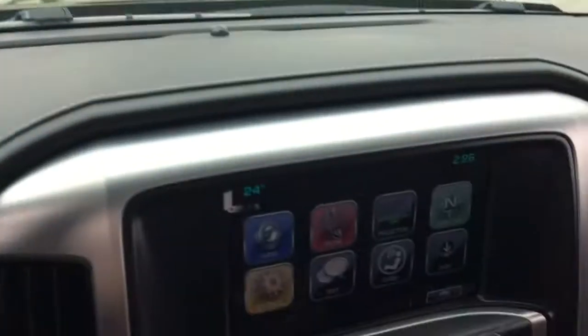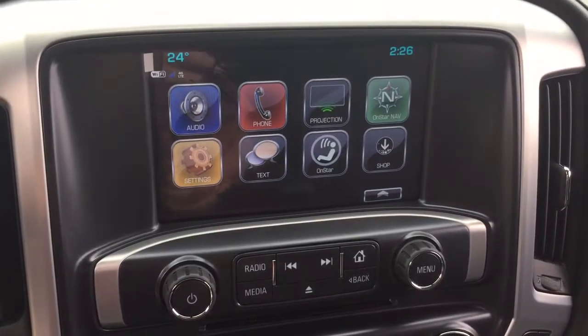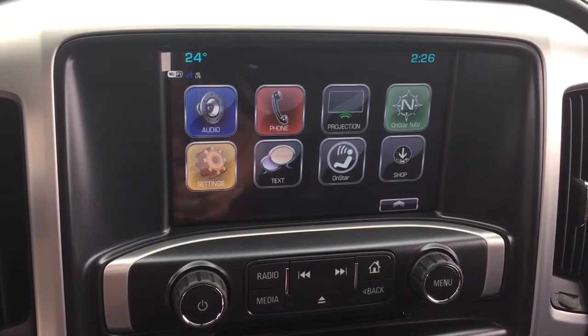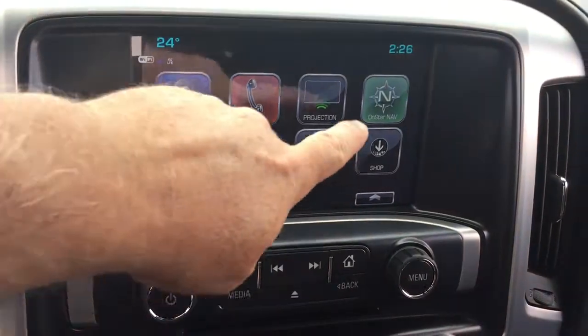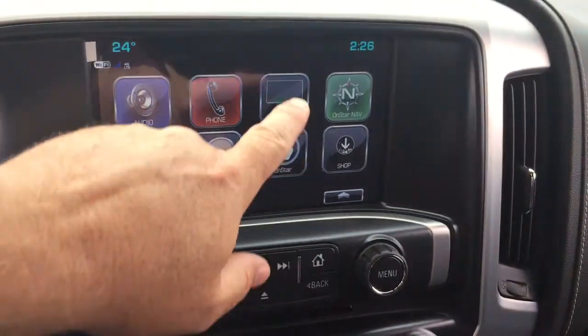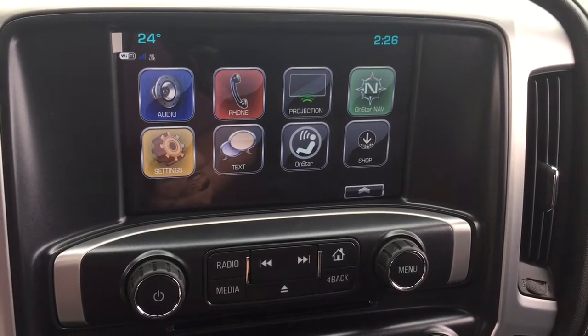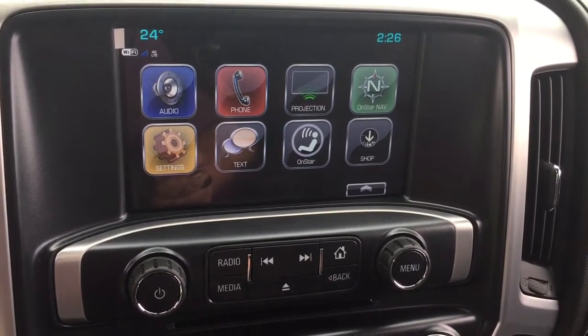Head directly to the IntelliLink system. You've got an 8-inch full-color touchscreen with AM, FM, Sirius XM satellite radio, time and temperature display, on-board navigation for OnStar, and projection for your enabled smartphones — you can plug that in via USB. Some of your favorite features can appear right there on the touchscreen.